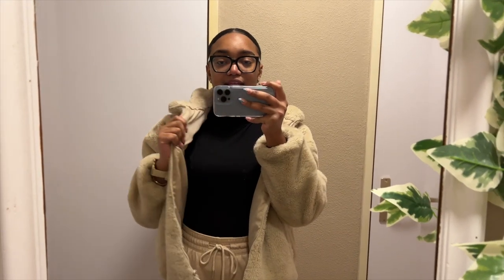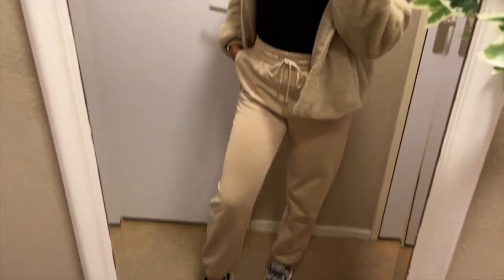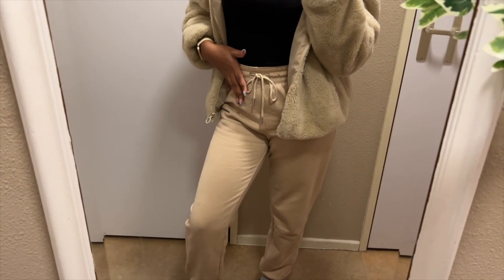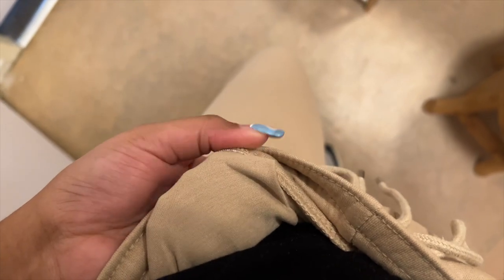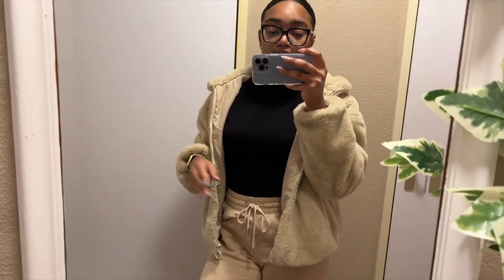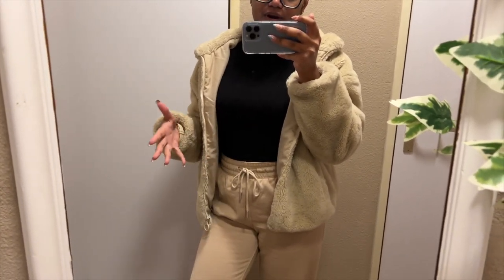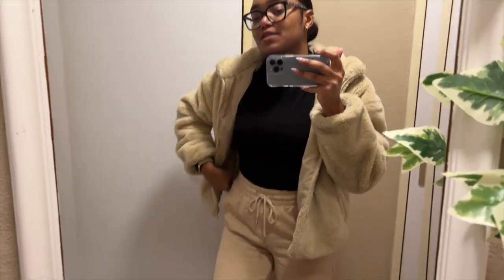This jacket is also by Primark — I bought it last year. My joggings are from H&M. I also have them in gray. They fit so good, and it's super thick material on the inside. You can definitely wear these comfortably with anything on top, especially in this cold season. I love them.